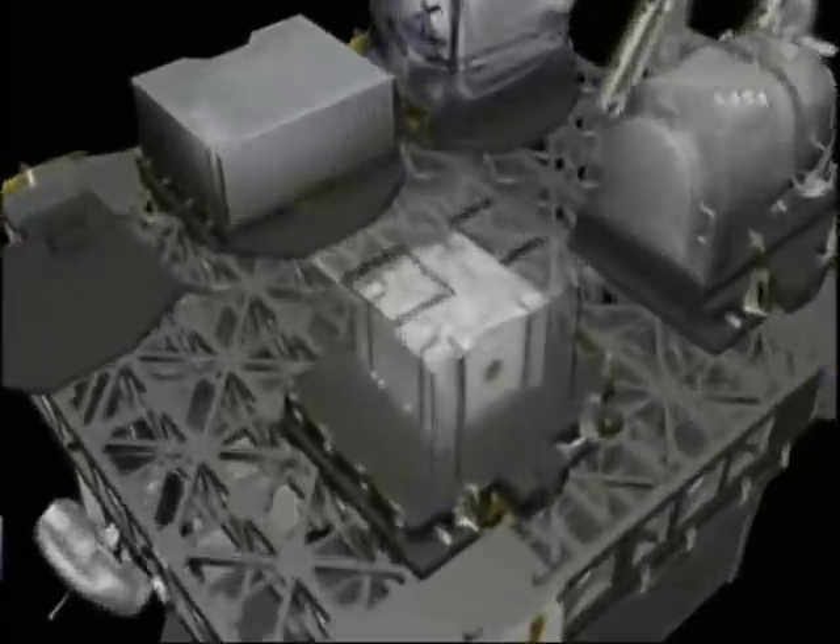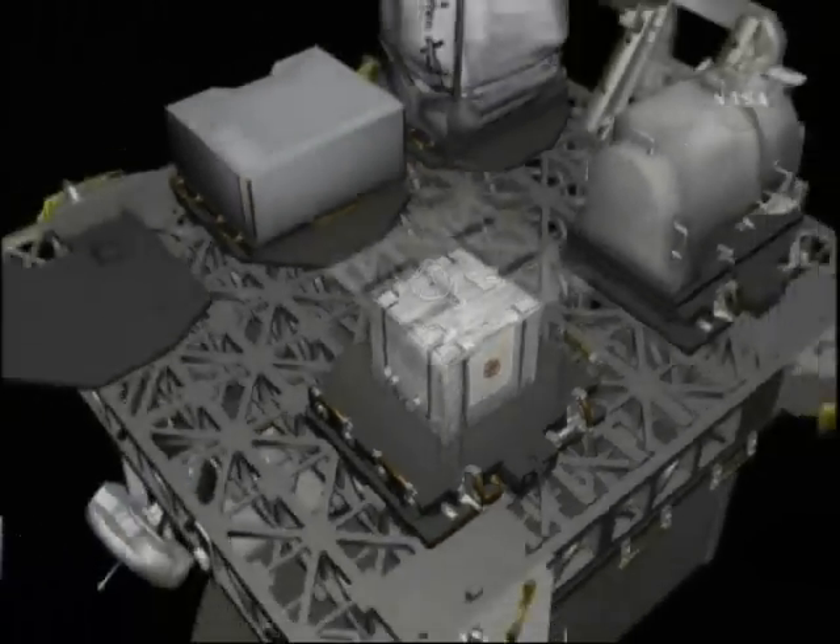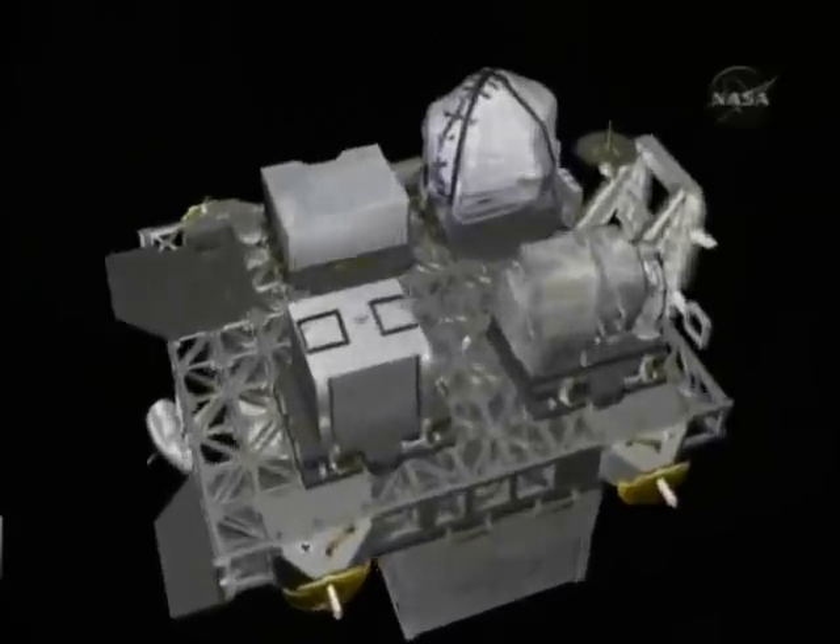Next is the plasma contactor unit. The job of this box is to essentially ground ISS's structure to the space environment to prevent any arcing from the plasma environment into the station's electrical system.